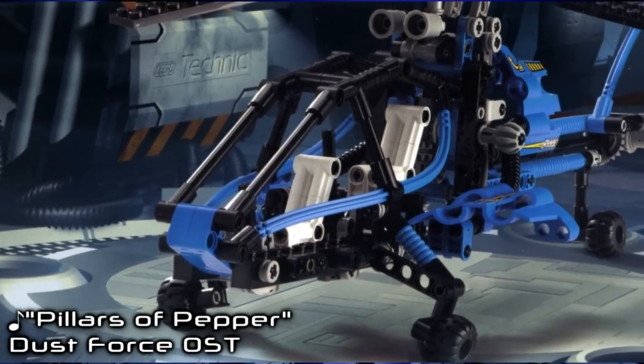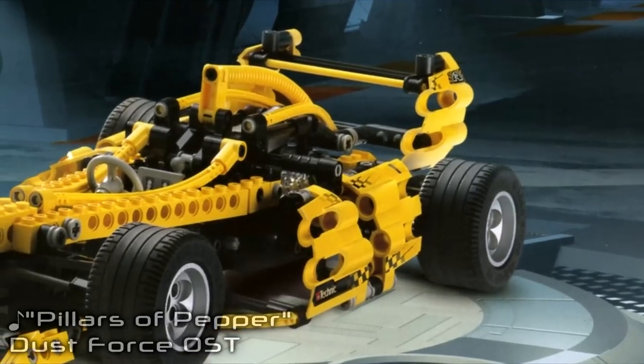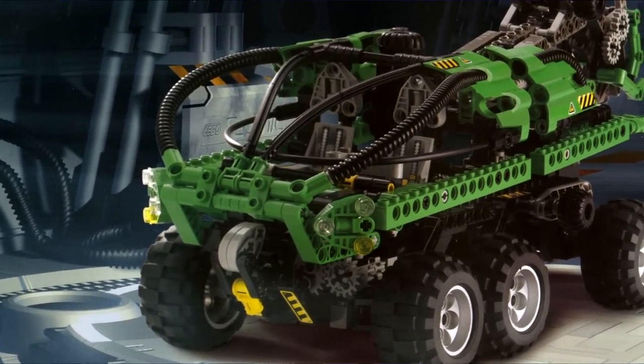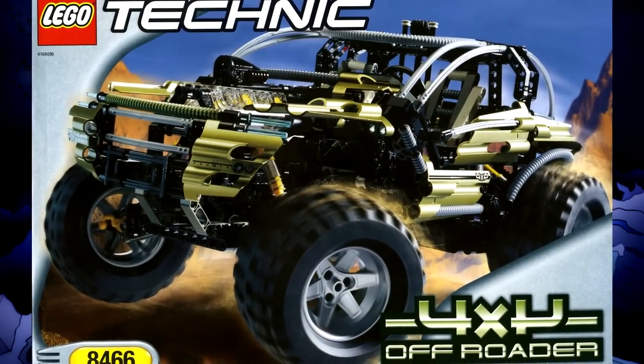The pieces just kept getting weirder, with flexible rubbery axles and panels with nostrils that gave some builds a very futuristic and even alien look. And they were even the perfect size for those ribbed hoses to feed through. So it's all got a purpose — it's a system, baby.